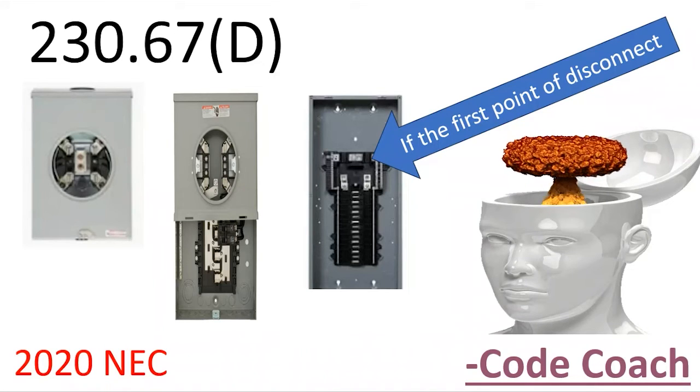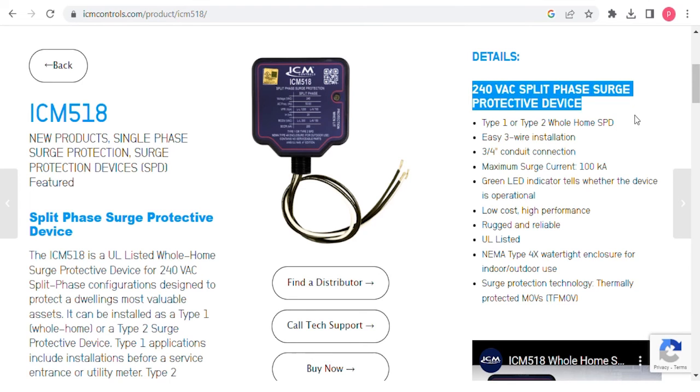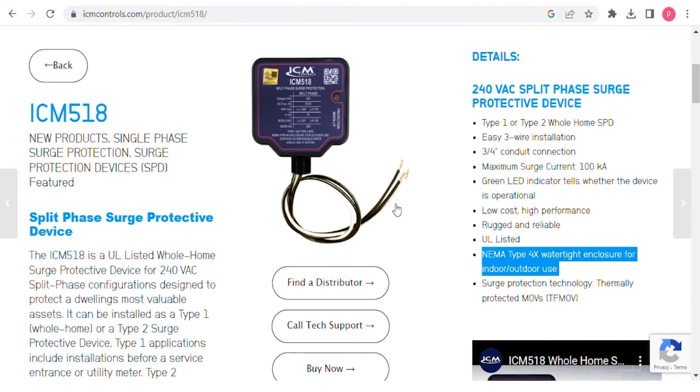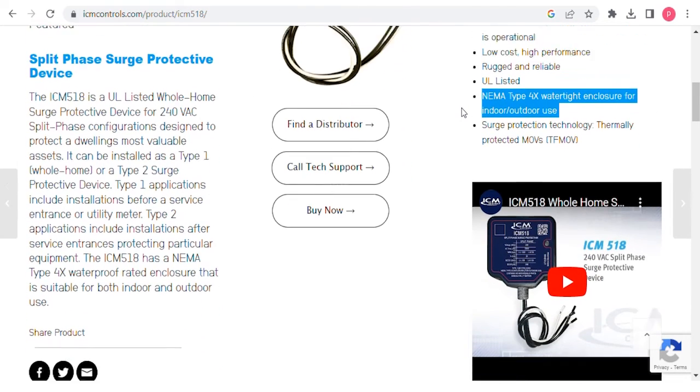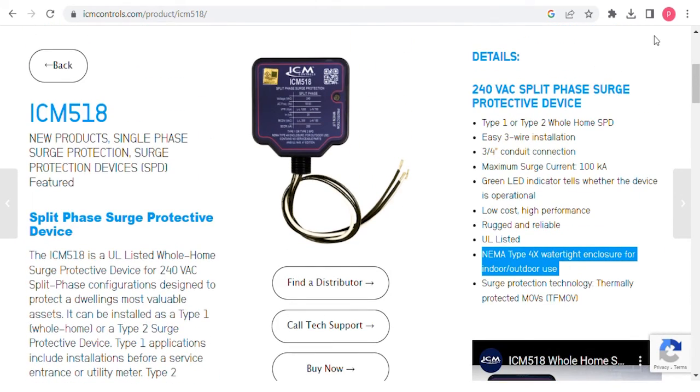I want to give a shout out to the sponsor of today's video: ICM Controls. Specifically, I want to look at the ICM 518, which is a 240-volt whole-home surge protective device. What I love about it is it's rated for type 1 and type 2 whole-home surge protection, has an insanely high maximum surge current rating, is UL listed, and features a NEMA type 4X watertight enclosure — usable indoors or outdoors. I'll put a link down in the description below.